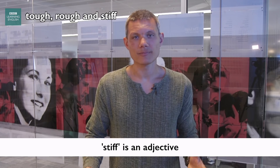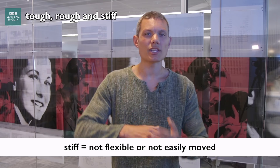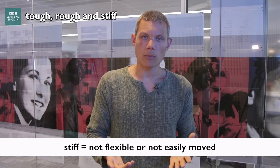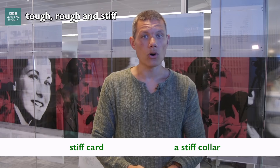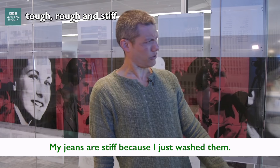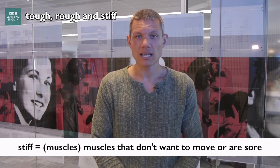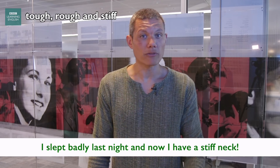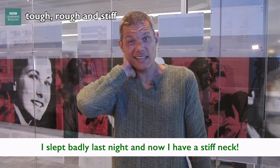Now let's talk about stiff. Stiff is also an adjective and its noun is stiffness. Something which is stiff is not flexible or not easily moved. We talk about things like stiff card, a stiff collar on a shirt, or when you take your jeans out of the wash and they've gone stiff, making it very difficult to walk. We can also talk about stiff muscles — a muscle that doesn't want to bend or move. For example, if you sleep in a funny position and wake up with a stiff neck.